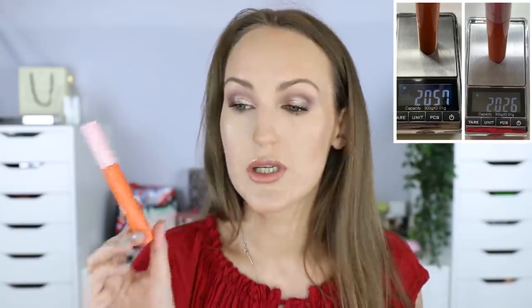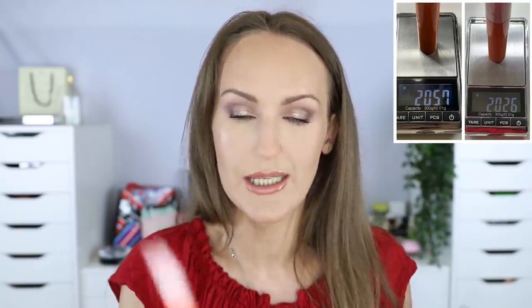Mecca Max Wink Ink Mascara — I love this and the drier it gets the better it gets. It was 20.57 grams, now 20.26 grams. I love it; I don't want it to ever dry up completely. It's not the best mascara I've ever used, but I'm really enjoying it right now.